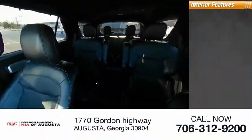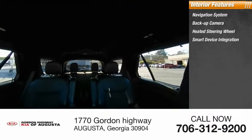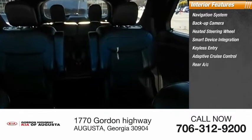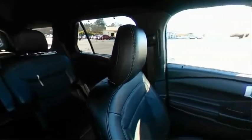Inside you'll find a navigation system, backup camera, heated steering wheel, smart device integration, keyless entry, adaptive cruise control, rear AC, HD radio, satellite radio, and auxiliary audio input.